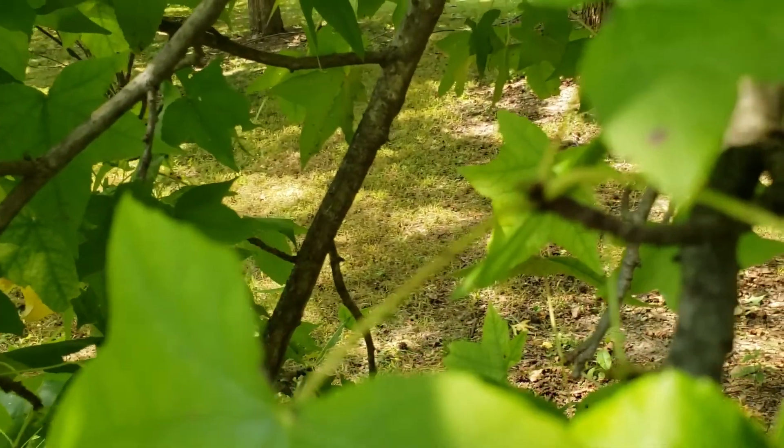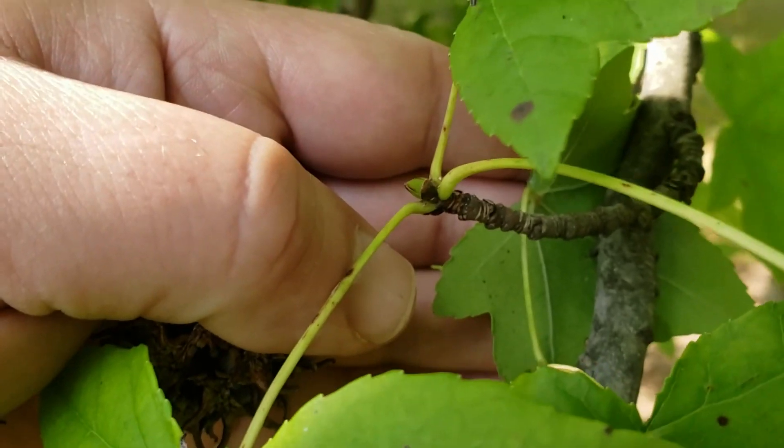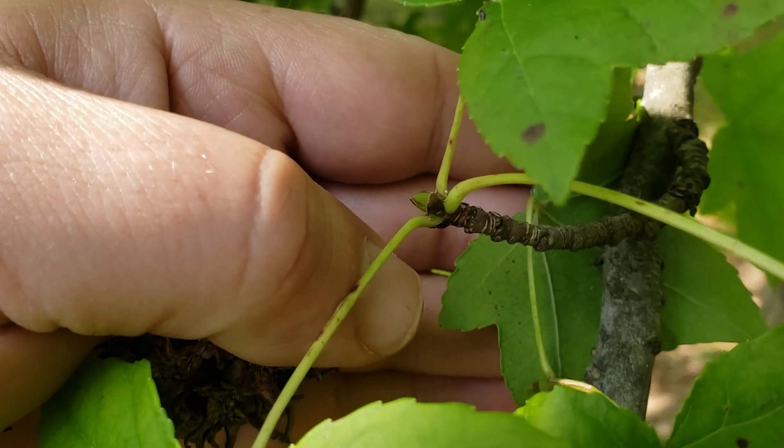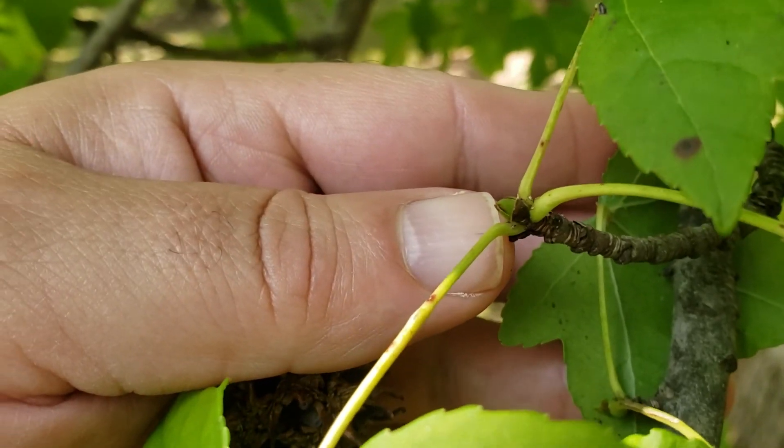However, because of how the leaves are held, it can sometimes be difficult to tell whether these are alternate or opposite. The leaves have a tendency to cluster toward the end of the twigs, and then it has a conical bud here at the very end.